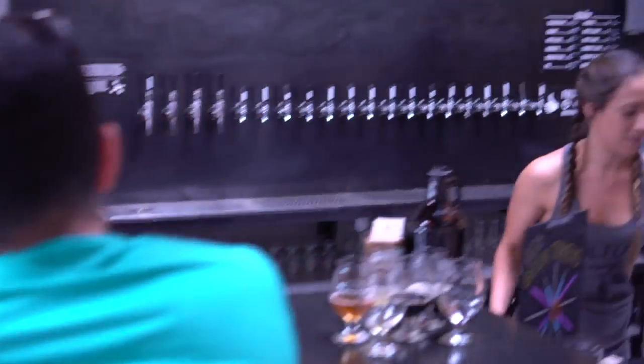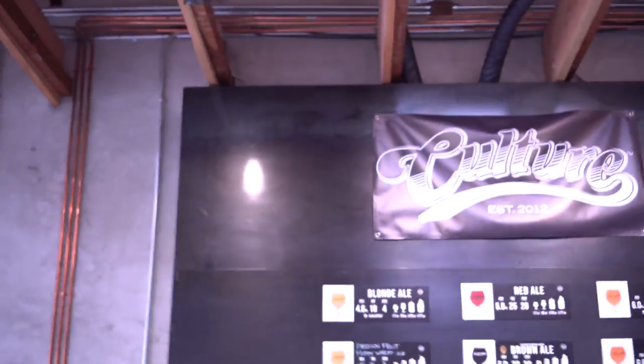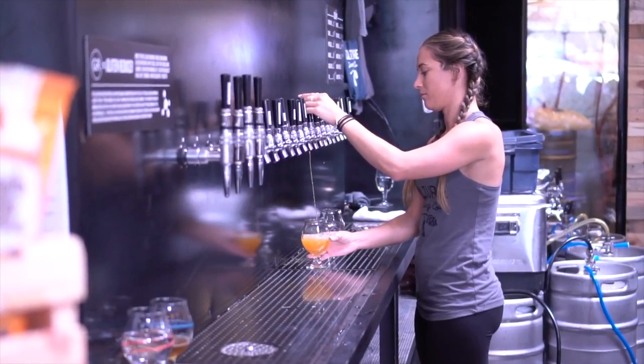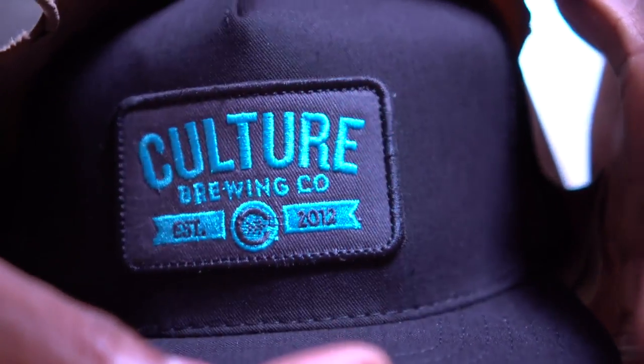We're a hyper local brewery, so we don't distribute. You're not going to be able to have our beer in restaurants, you can't get it at the gas station down the street. The only place you can get it is on tap here. We're hyper local in the sense that we really cater to the surrounding community of the tasting rooms, and they really decide the persona of each tasting room for us.